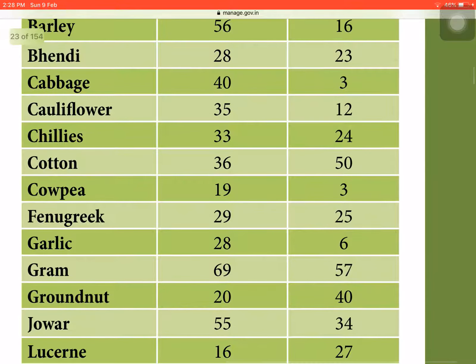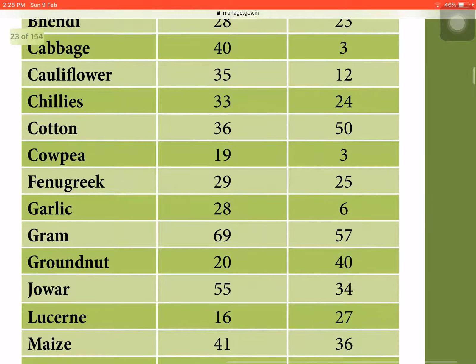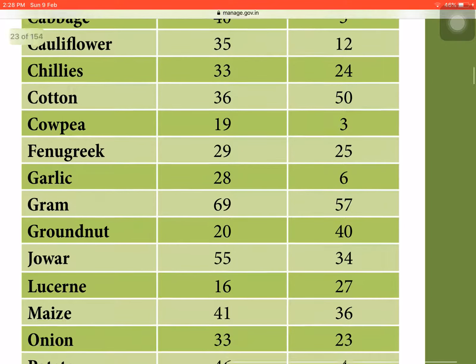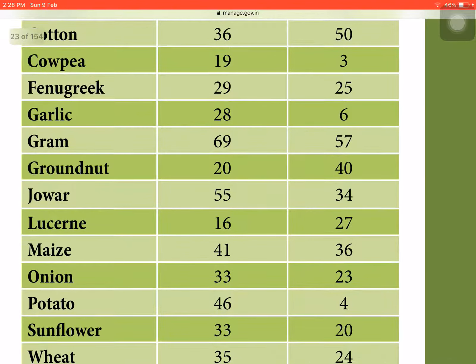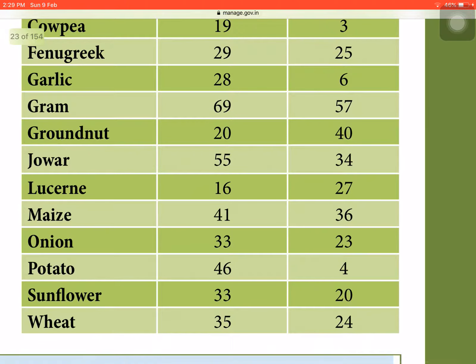In garlic, water saved is 28% and yield increase is 6%. In gram, water saved is 69% and yield increase is 57% — likely the highest yield efficiency after cotton. In groundnut, water saved is 20% and yield increase is 40%. In jowar it is 55% and 34%, in lucerne 16% and 27%, in maize 41% and 36%, in onion 33% and 23%, and in potato 46% and 4%.